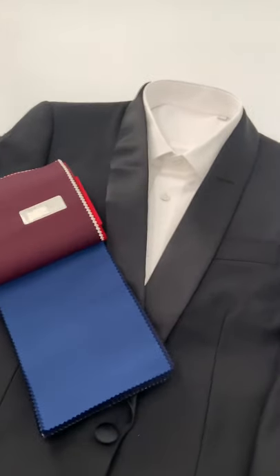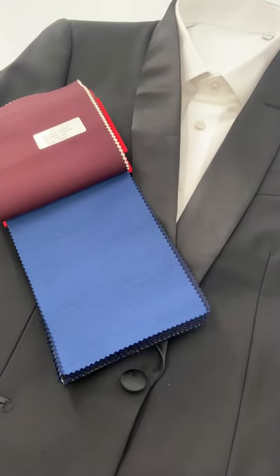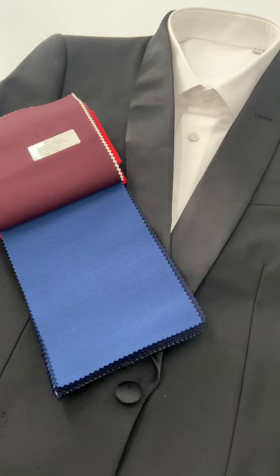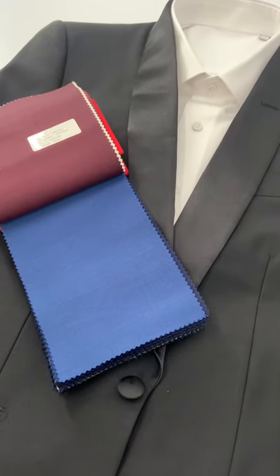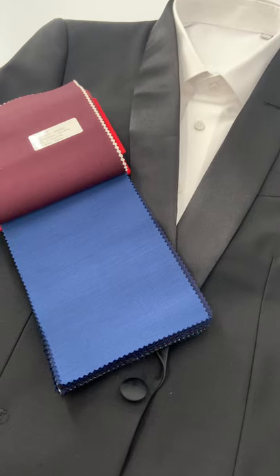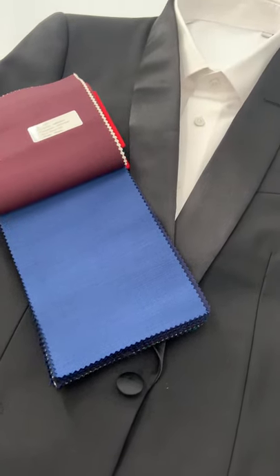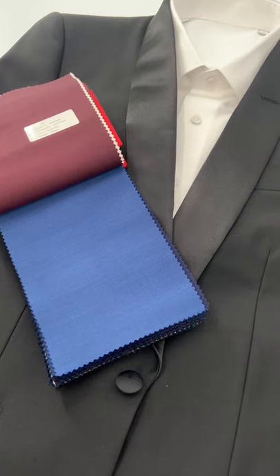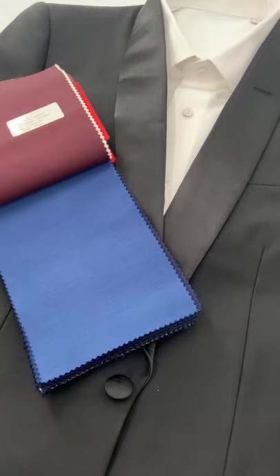Blue tuxedos are a little bit more off the beaten path, a little bit more fashion-forward right now than the classic black tuxedo. But for a black tie or a wedding, they wouldn't be wrong at all. After all, you can wear whatever you like on your own wedding day. So for blue wedding tuxedos, a lot of guys tend to like a bolder color just to kind of stand out a bit more. Let's take a look at some of those.